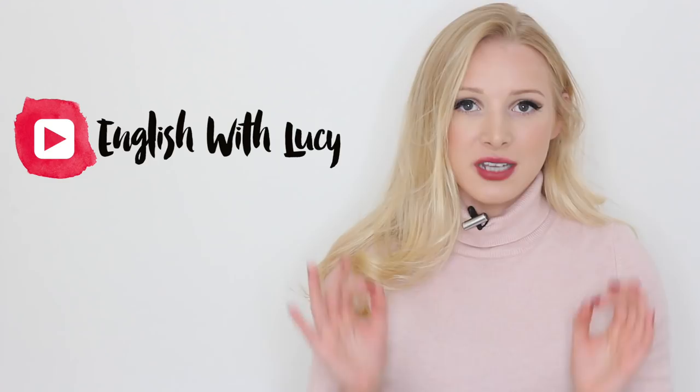Hello everyone and welcome back to English with Lucy. Today I have got seven tips for presenting in English. These tips are really going to help you improve your presentation skills. The vast majority of us at some point in our lives are going to have to give presentations. We're going to have to speak in public, and it was actually voted the scariest thing above death and spiders in a recent study. So it's quite obvious that it's something a lot of people hate. I have to present a lot. I hated it at first, but now I really enjoy it because I've learnt how to do it properly, and I'd like to help you guys out today.